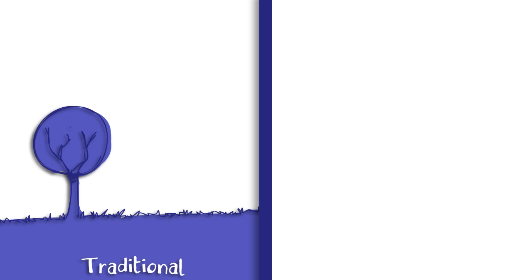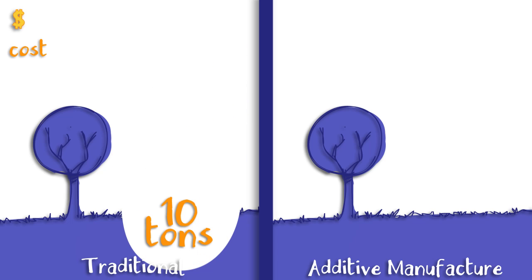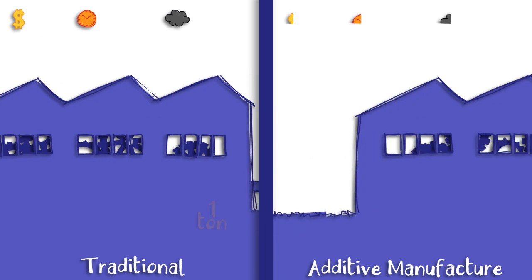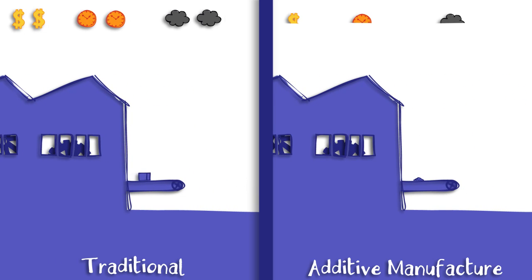On the left is the traditional process, and on the right is additive manufacturing. We start by mining 10 tonnes of rocks, which are sent to a factory for processing. Meanwhile on the other side we mine just one tonne. The factory pounds away, the first for longer as it has 10 times as much to do. And finally, out pops a 10 kilogram billet of titanium. Out of the other factory comes a 1 kilogram pile of titanium powder.